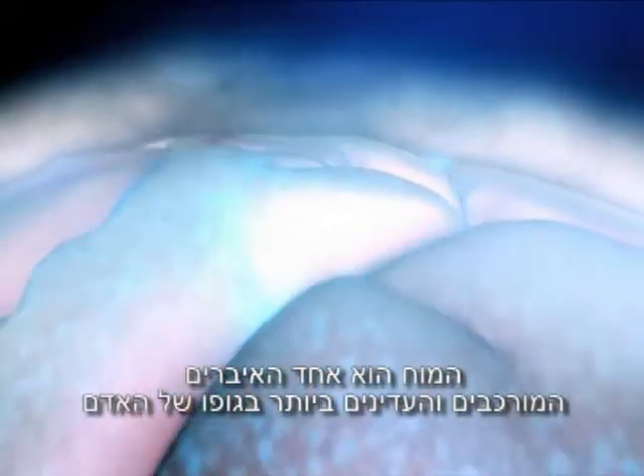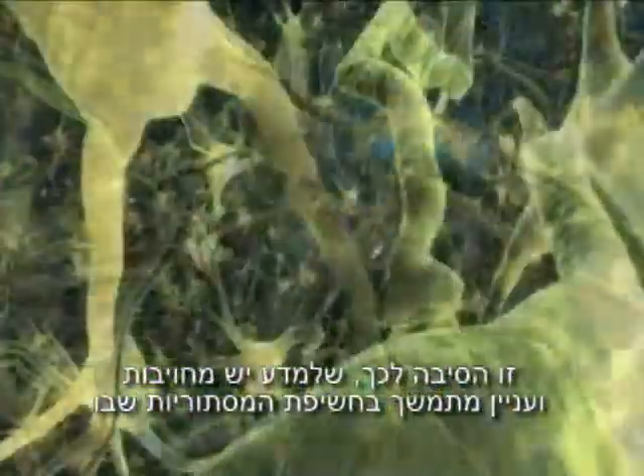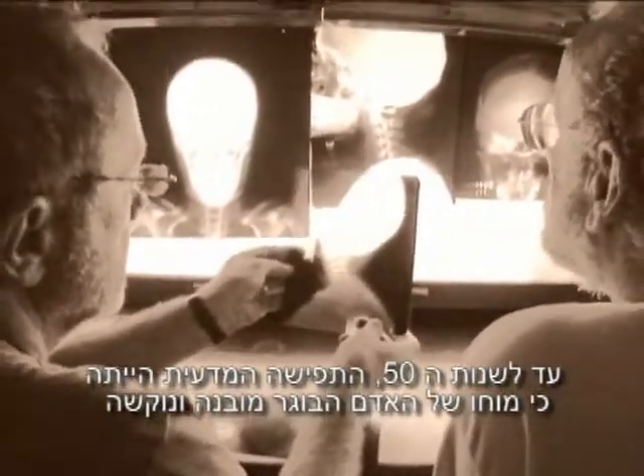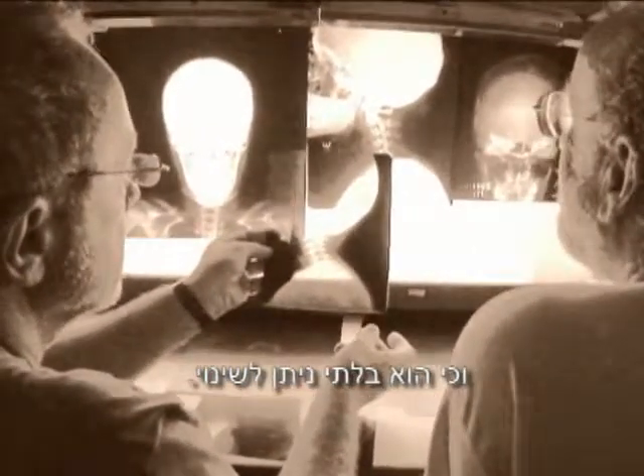Few body organs are as complex and delicate as the human brain — that's why science is increasingly committed to unraveling its mysteries. Up to the 1950s, the adult brain was thought to be hardwired with fixed and immutable neuronal circuits.